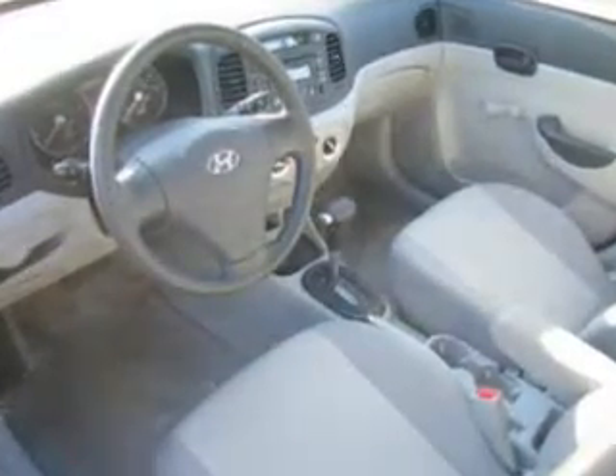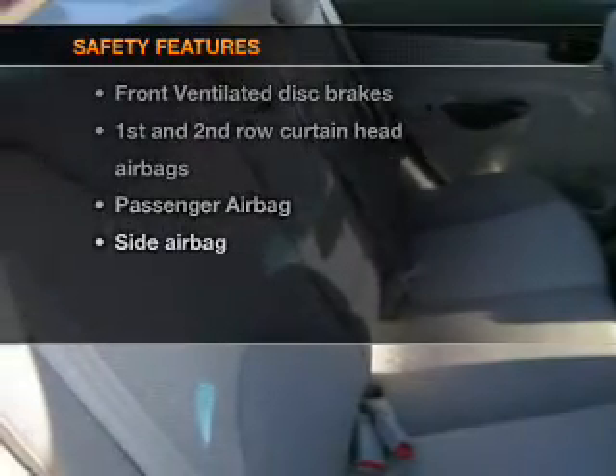Air conditioning, power steering, an AM-FM stereo with a CD player, an adjustable tilt steering wheel, and for your peace of mind, the following safety equipment is included.